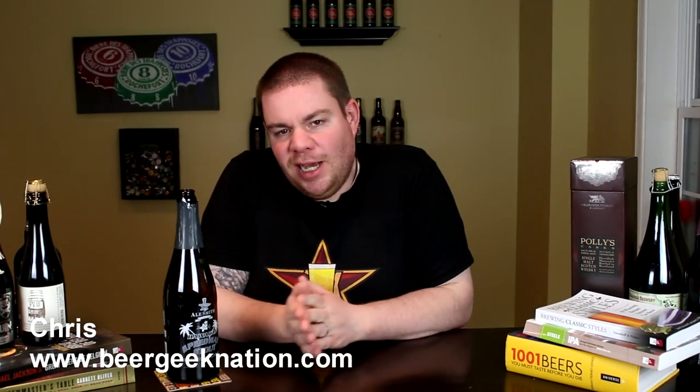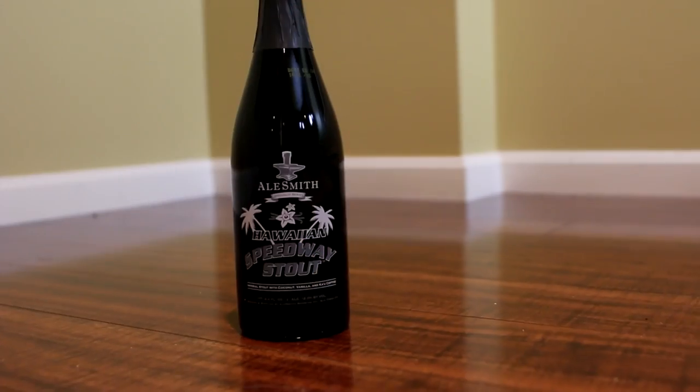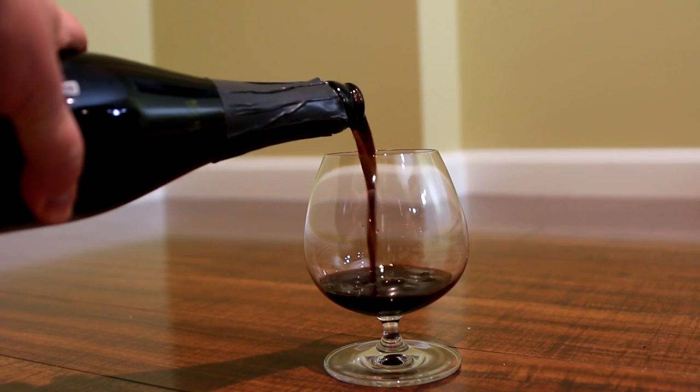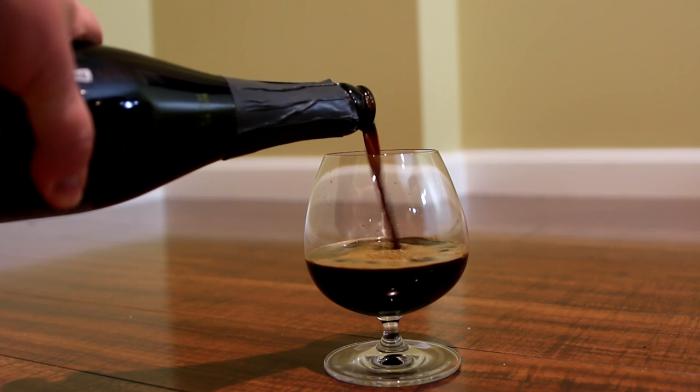Hey guys, what's up? Chris here for BeardgateNation.com. Today we are looking at one of my favorite beers, at least a variation of one of my favorite beers, from Alesmith Brewing out of San Diego, California. This is their Hawaiian Speedway Stout — their Speedway Stout Imperial Stout brewed with coconut, vanilla, and Kauai coffee. 12% alcohol by volume.